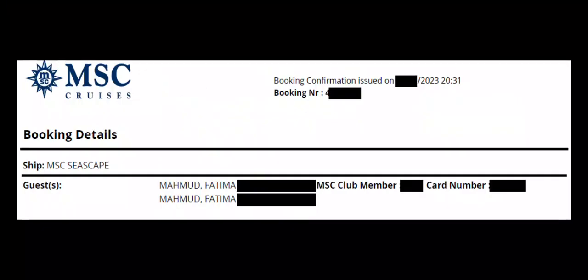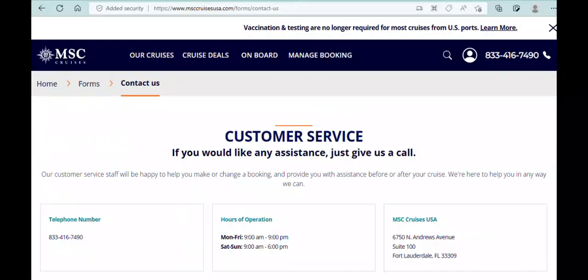If I had done it correctly, on page 2 of my booking confirmation PDF, it would have appeared next to my name — next to the guest name — as the club member card number. If you forget to add your Voyager Club number, you can go ahead and call MSC Customer Service after your confirmation booking PDF has already been sent to you. You call them at the number posted there. They are available seven days a week and they can add it for you.